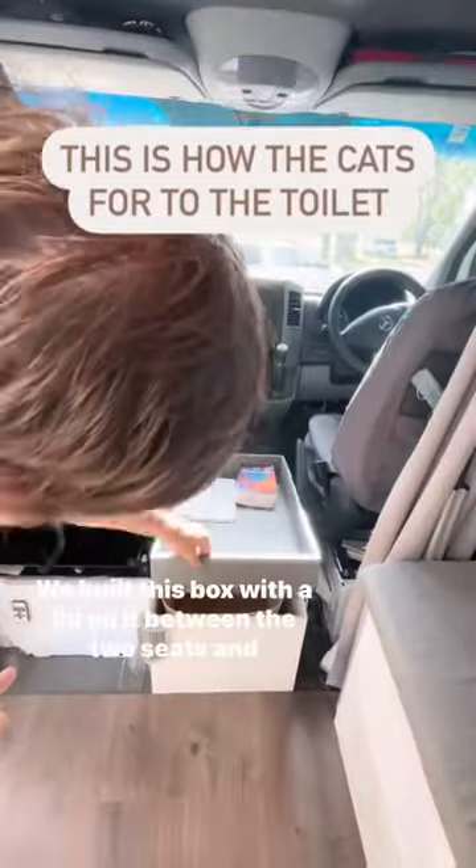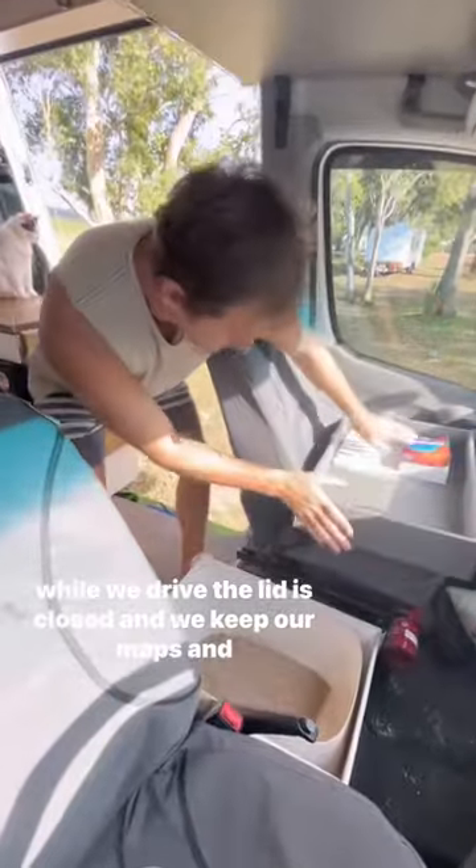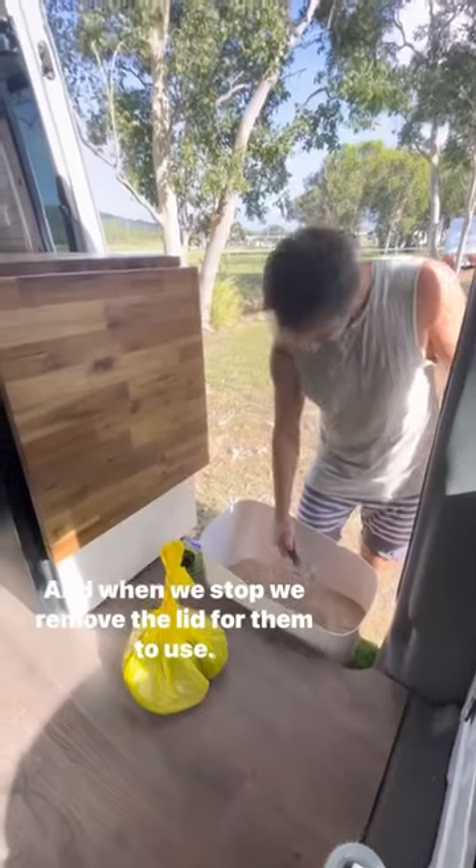This is how the cats go to the toilet while in the van. We built this box with a lid on it between the two seats. While we drive, the lid is closed and we keep our maps and books in it. And when we stop, we remove the lid for them to use.